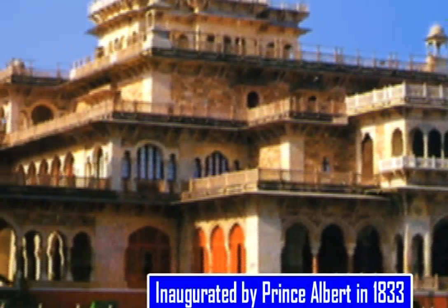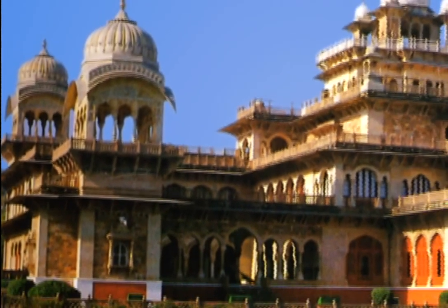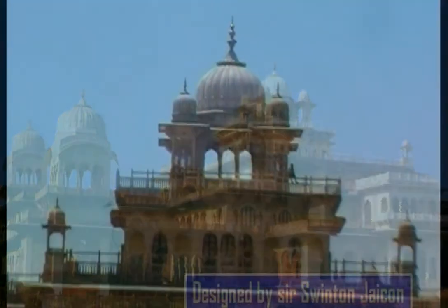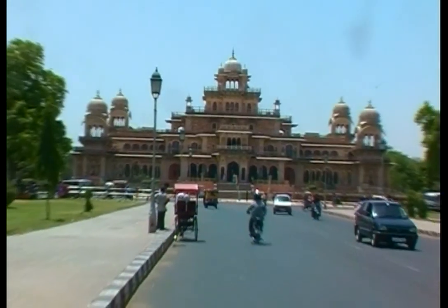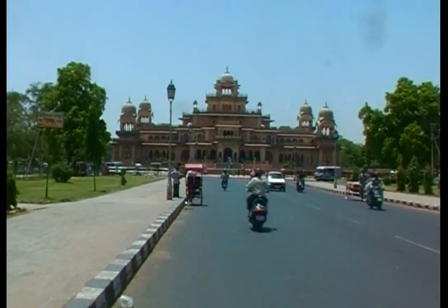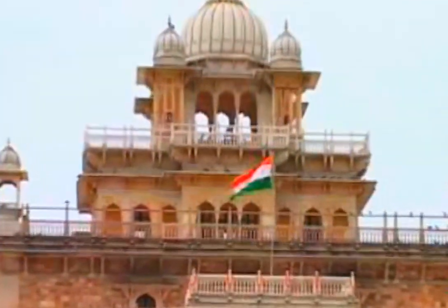It was inaugurated by Prince Albert in 1833. This museum exemplifies not only Western but Mughal imprints as well. This building was designed by Sir Swinton Jacob. One can see objects of interest related to history, most of them quite rare. Its central part is dedicated to Rajasthani culture.